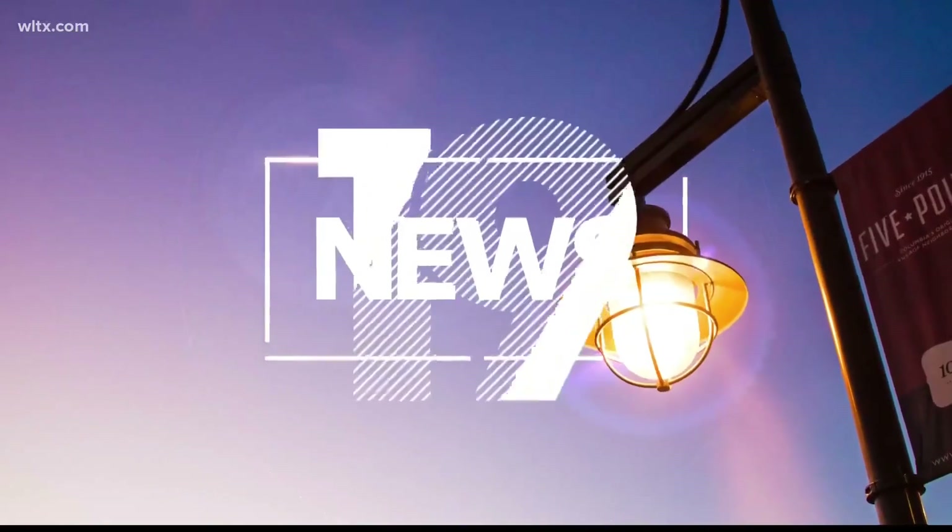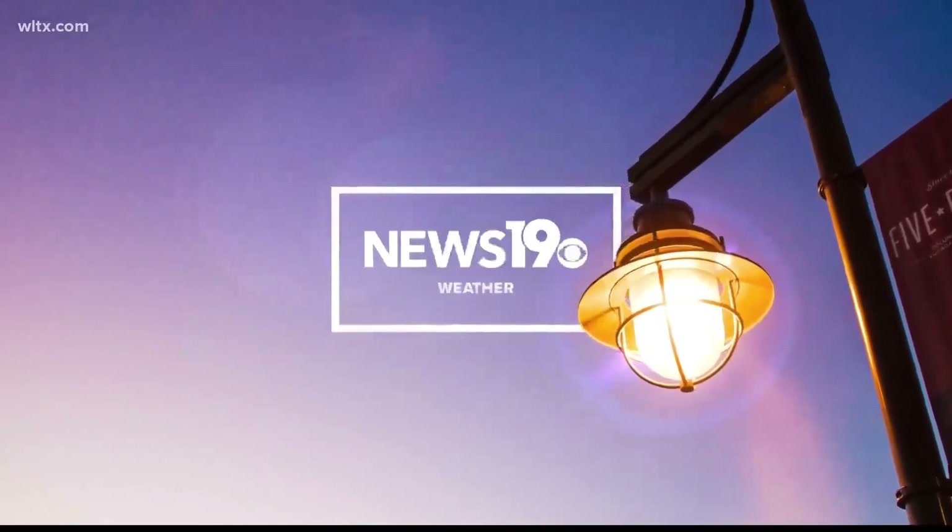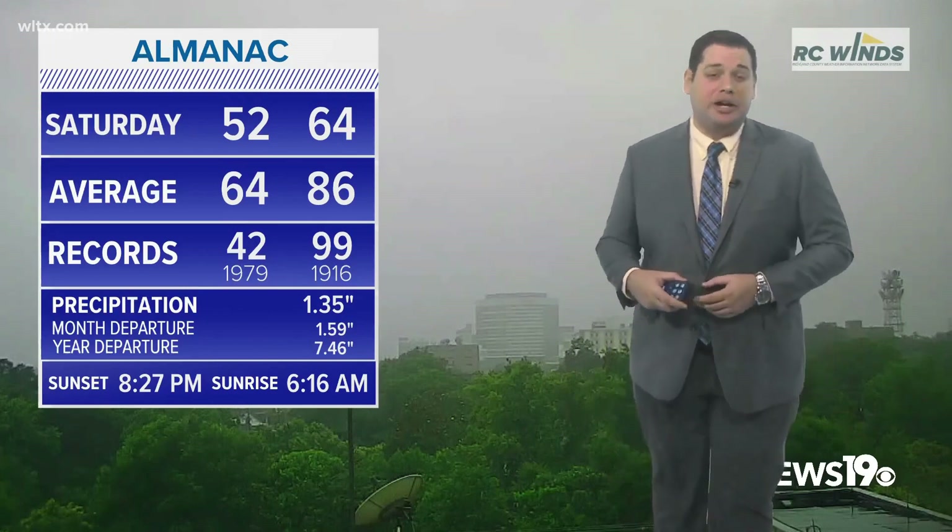64 degrees — that was our high temperature today in Columbia. That was at midnight and that's where our average low is this time of the year. In fact, we actually set the record for the coldest May 27th on record here in Columbia.